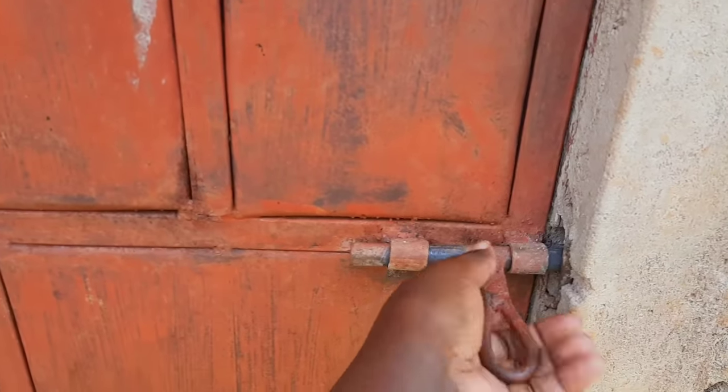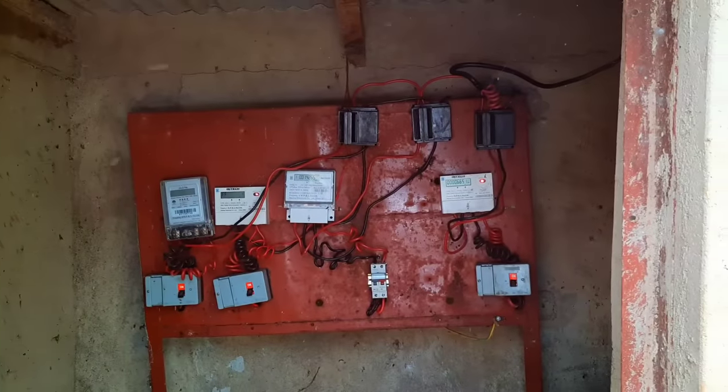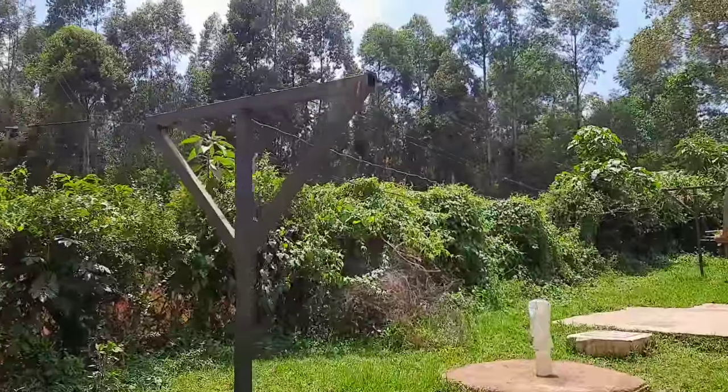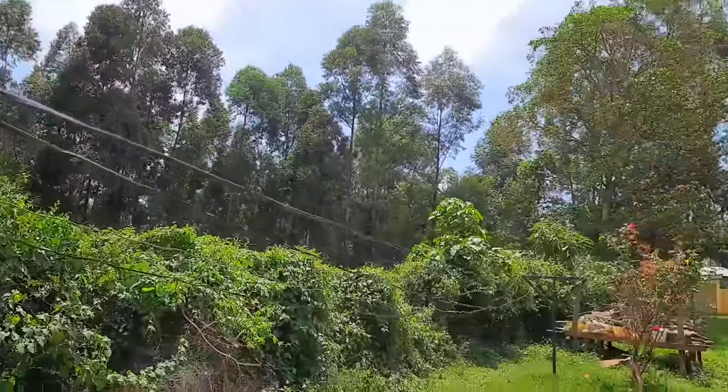This structure here — many of you have been asking, thinking it's a pit latrine — let me open and show you what's inside. This is the powerhouse where all the meters to the different houses in the compound are. And this is the clothesline where we usually hang the clothes to dry.